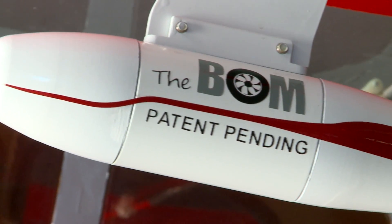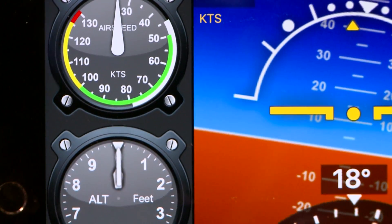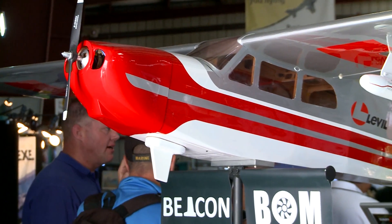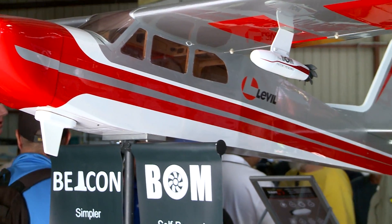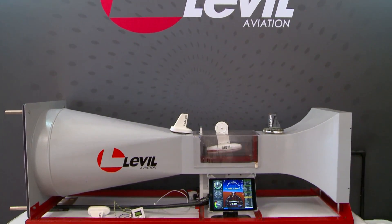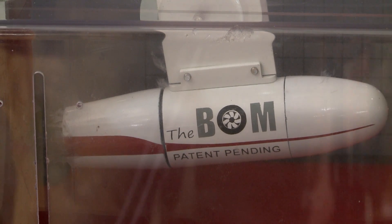The BOM powers itself with a small air turbine that feeds a battery, then uses Wi-Fi to transmit information to an Android or iOS device. The unit requires no wiring and installs onto an inspection panel. The BOM is currently for experimental aircraft, but NORSI approval for certified airplanes is pending. Cost is $1,150 with ADS-B, $9.95 without.